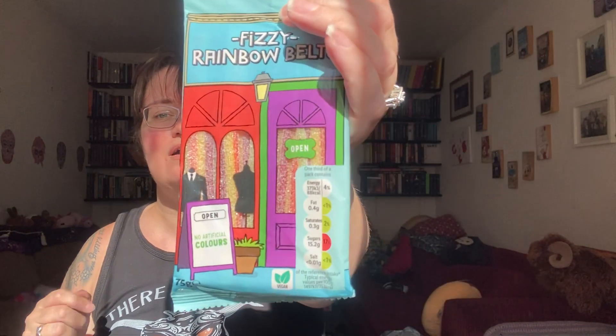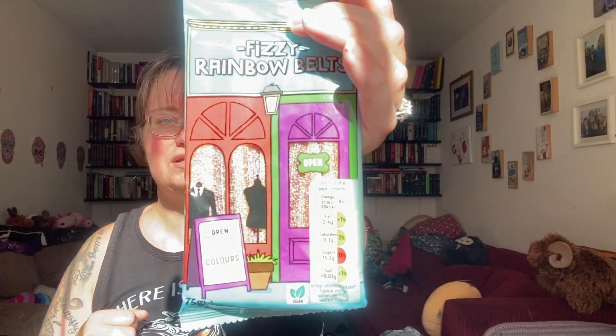And sweets - fizzy rainbow belts. I love sour, fizzy sweets. They are one of the few sweets in this house that I can leave lying around and nobody will steal them, mainly because my fiancé is not here to do it and he would 100% thieve them off me.